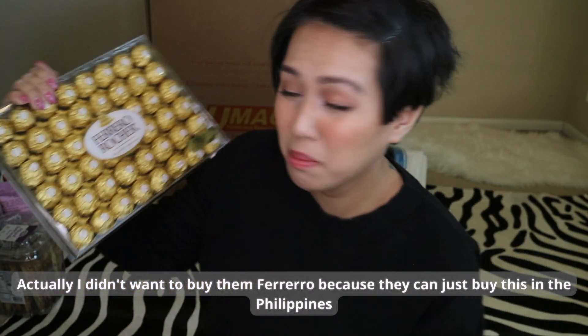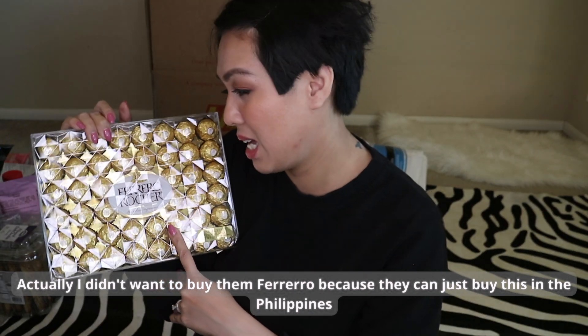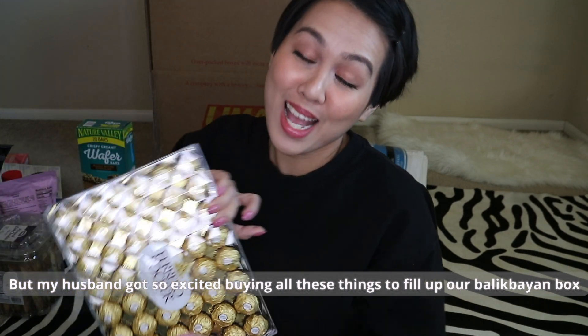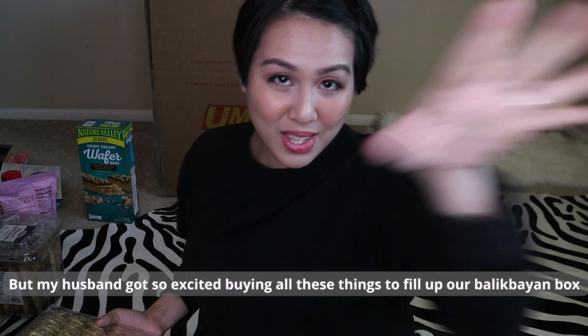I actually didn't want to include Ferrero because you can buy that in the Philippines. But my husband got excited and was the one eager to put things in the Balikbayan box, saying 'this one, this one, this one' — and that was one of them.